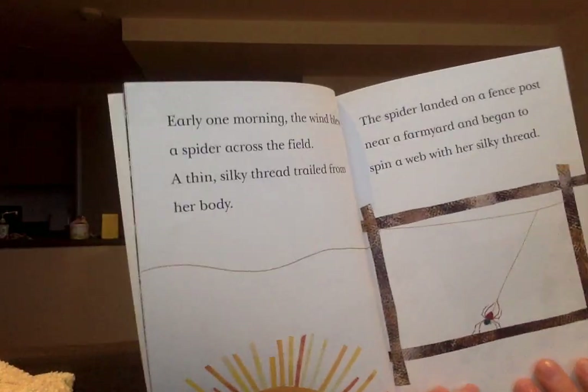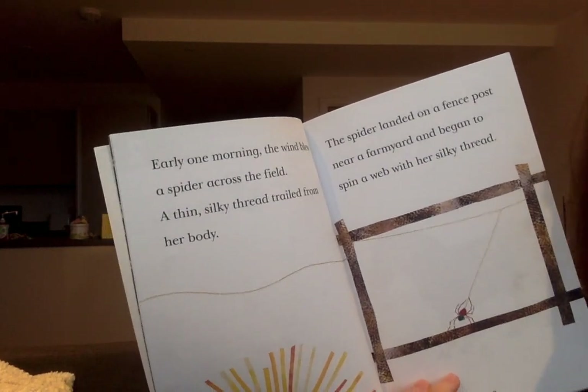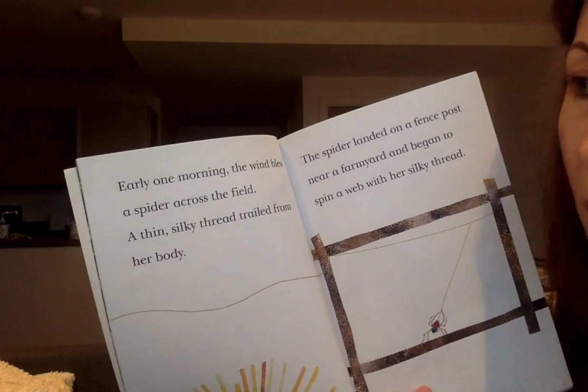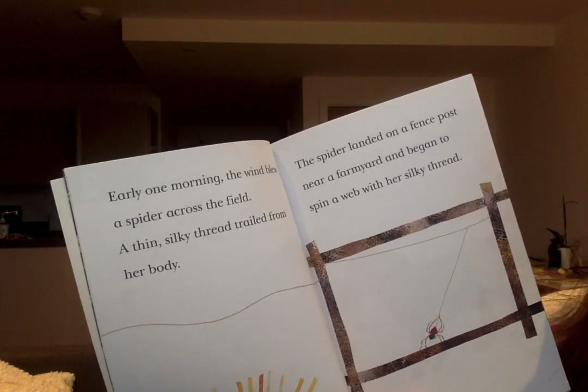Here we go, there's the beginning of the story. Early one morning — I want you to have a little think about some of the story language that you can recognise in here. Early one morning is great story language for starting a story, because we don't always have to start with 'once upon a time'. Something like 'early one morning' or 'one fine day' is a great way to start a story too.